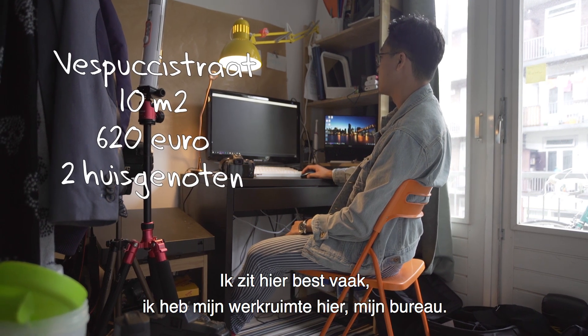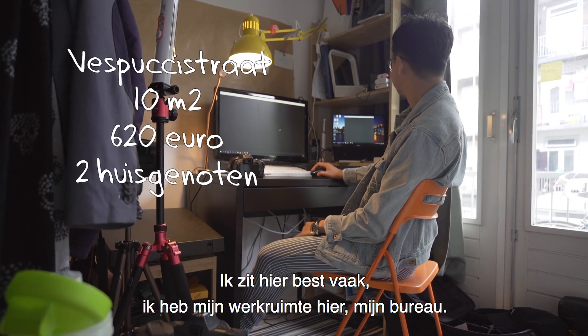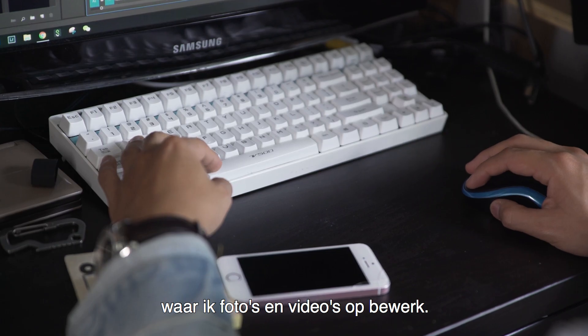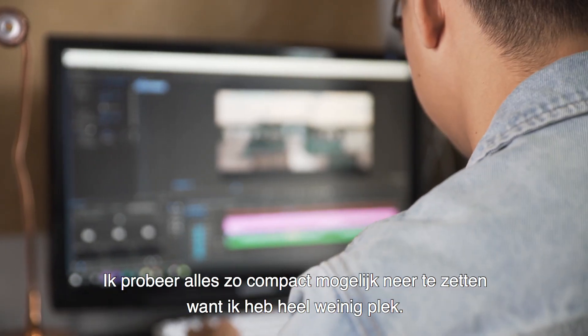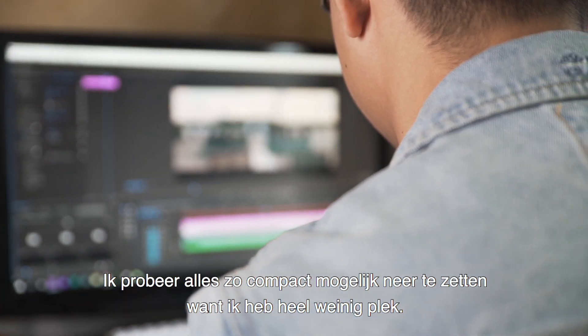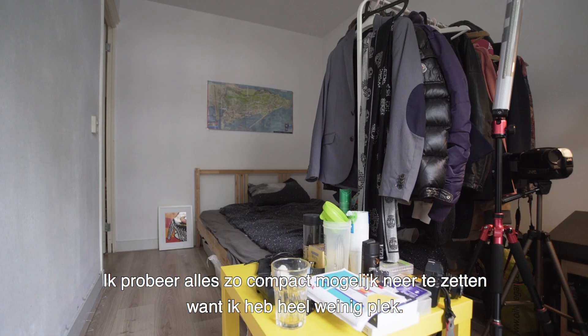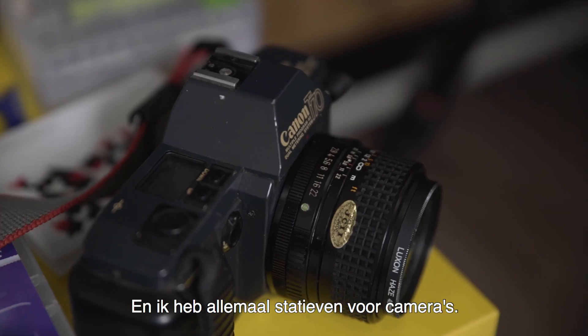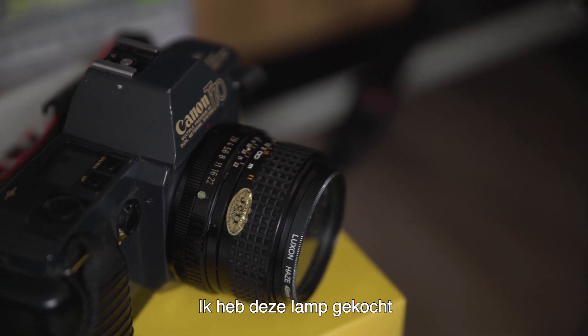I'm here quite a lot — I have this working place, this little desk, and a really big screen where I edit video and photos. I try to make everything as compact as possible because I have very little space. I also have this tripod for cameras.